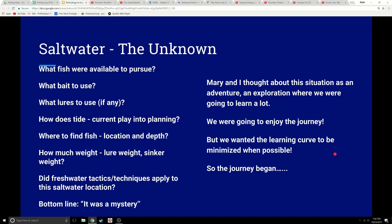We had a lot of unknowns. We didn't know what fish were available, what bait to use, what lures to use if any, how the tide and current played into planning, or where to find fish in location and depth. We didn't know how much weight to use. The bottom line — it was a mystery to us. But we knew we were going to make the process enjoyable, enjoy the journey, and at the same time minimize the learning curve when possible. A clock is ticking, so we began.